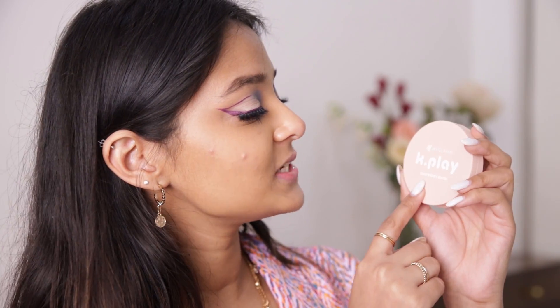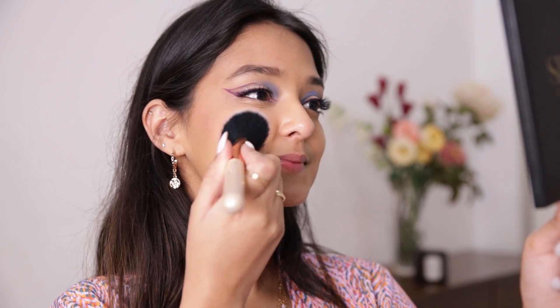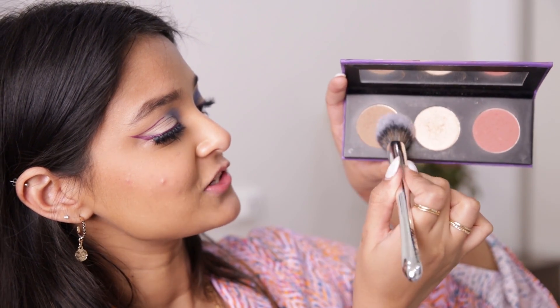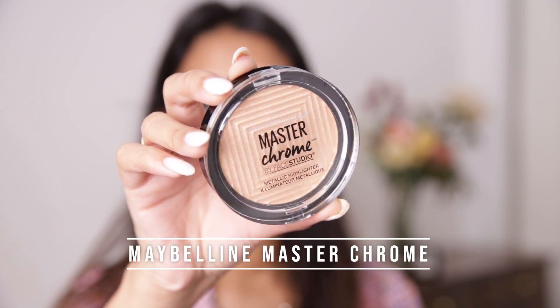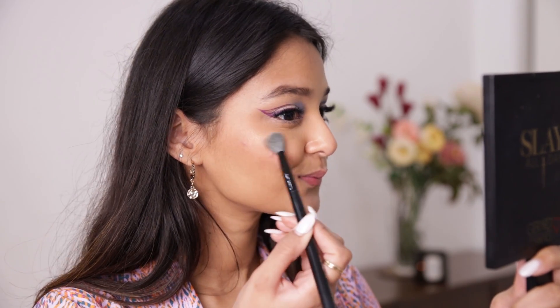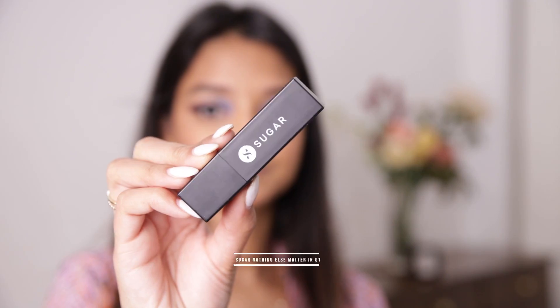For blush today I'll be using the MyGlamm K-Play Raspberry Blush — it smells so delicious and I absolutely love the packaging. I'll apply it on the highest points of my cheeks. Using the Sugar Cosmetics Contour Face Palette in shade Subtle Summit, I'll use the brown shade to bronze up my face a little — under my cheekbone and on my jawline. For highlighter, I'll be using the Maybelline Master Chrome Metallic Highlighter in Molten Gold with a fluffy brush on the highest points of my face.